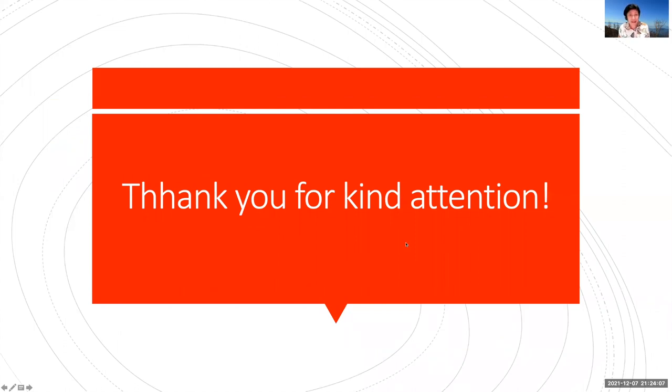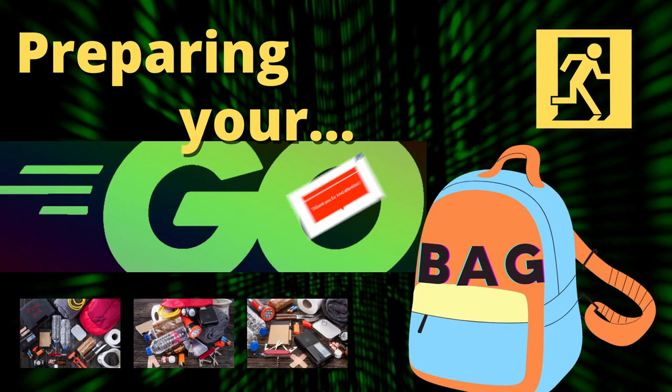So, ladies and gentlemen, this has been my short talk about the go bag. Thank you for your kind attention. Good day.